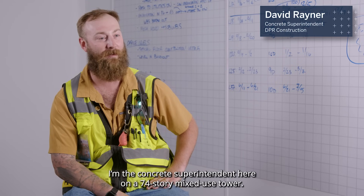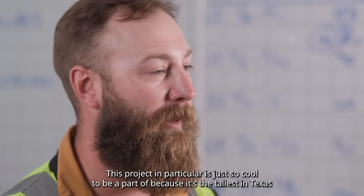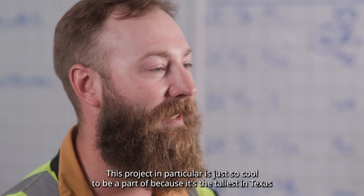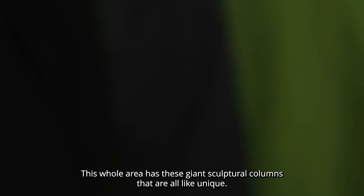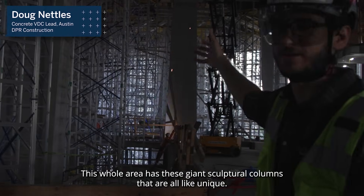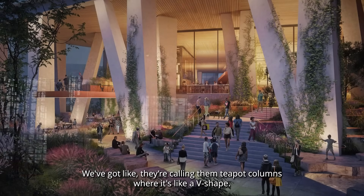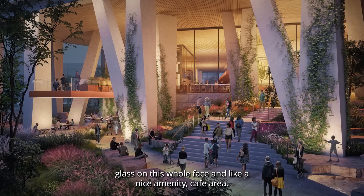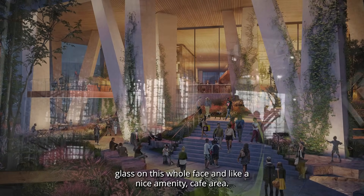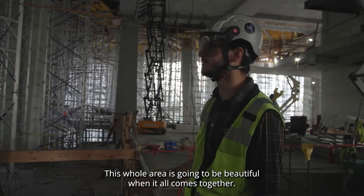I'm the concrete superintendent here on a 74-story mixed-use tower. This project in particular is just so cool to be a part of because it's the tallest in Texas and it's just a massive structure. This whole area has these giant sculptural columns that are all unique — they're calling them teapot columns, where it's like a V-shape. This will all be landscaped down to the creek, and we're gonna have glass on this whole face and a nice amenity cafe area, so this whole area is gonna be beautiful when it all comes together.